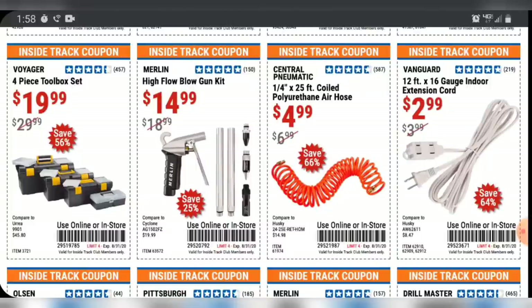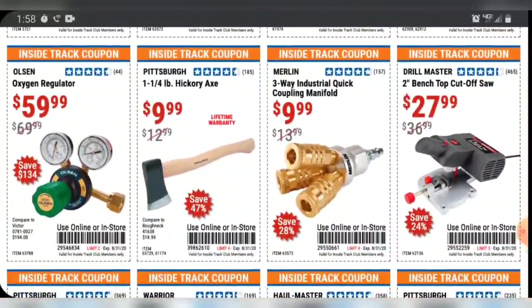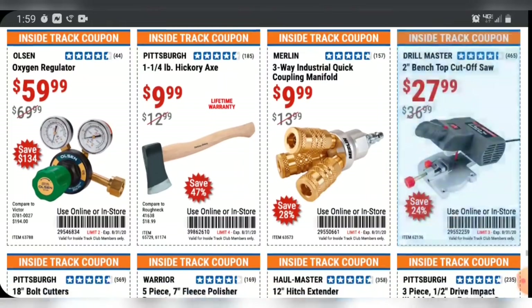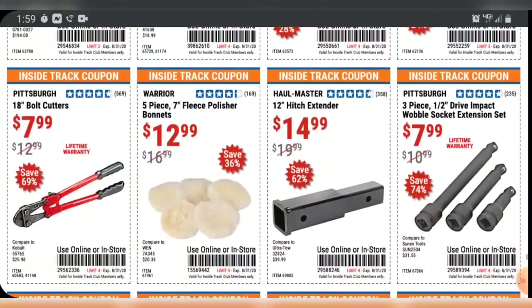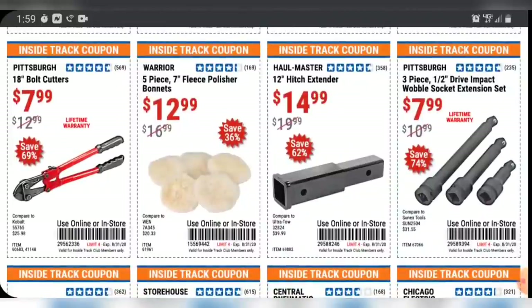I wouldn't waste your money on the super cheap plastic toolboxes. I do like the high-flow blowgun, but I don't know if I like it at $15 — though that's still a lot cheaper than others on the market, like the Capri ones. The little two-inch benchtop cutoff saw — I don't know why somebody would buy that. Anything you could do with it, you could do with an angle grinder or even a hacksaw — you could probably cut it faster by hand. Got some impact wobble sockets — all half-inch drive, just different lengths.